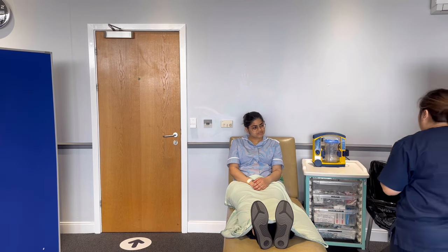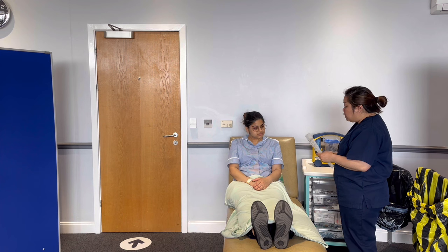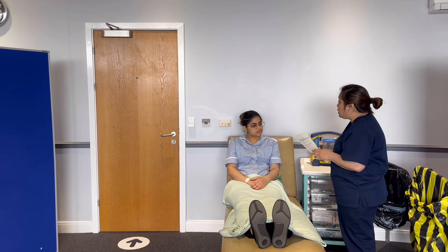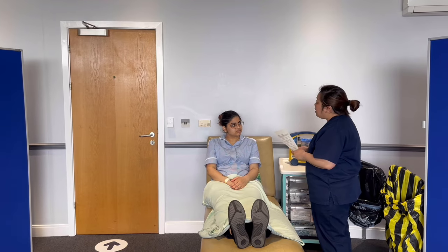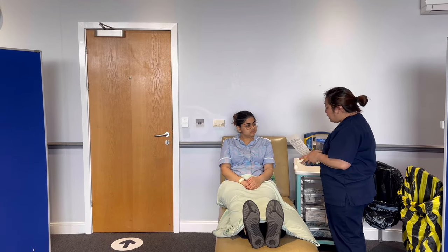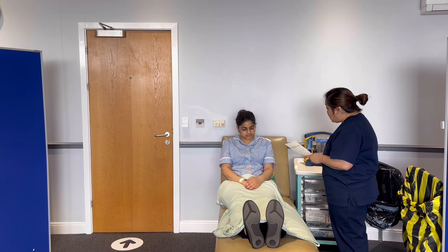Hello, good morning. My name is Aya and I'm going to be your nurse for this morning. I'm here so I can suction secretions because the doctor has said that you are unable to expectorate on your own. But before doing that, I'd like to confirm I have the correct patient.